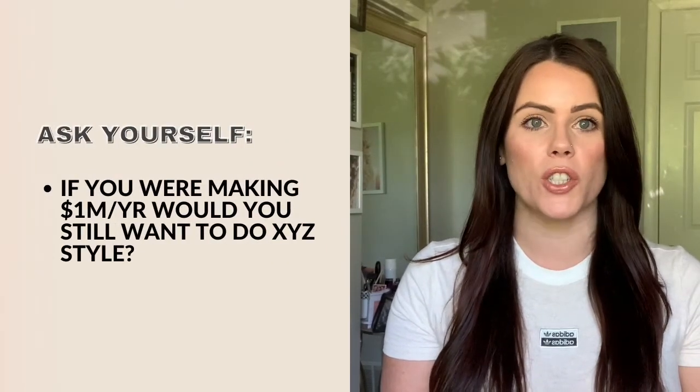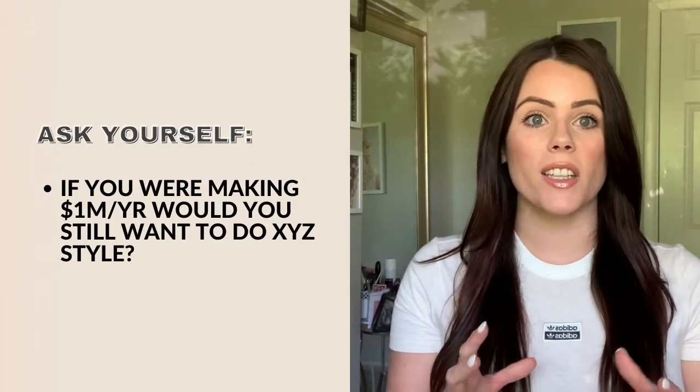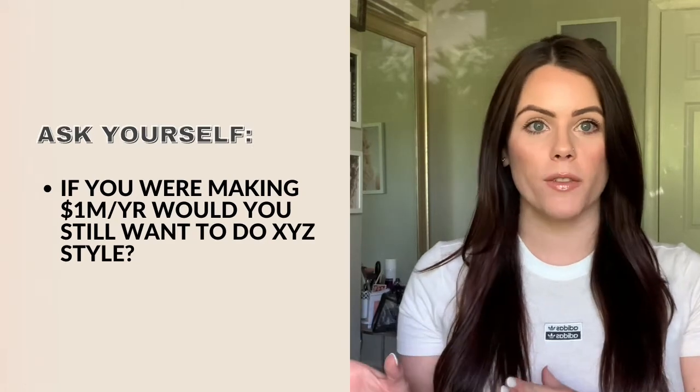That's what I really loved creating for my brides. Another way to take it even deeper to understand what you love and don't love is to ask yourself: if you were making a million dollars a year, would you still be doing that style? Take that element of making money out of it and really put your creativity first.